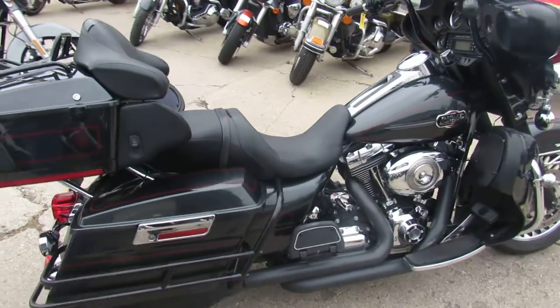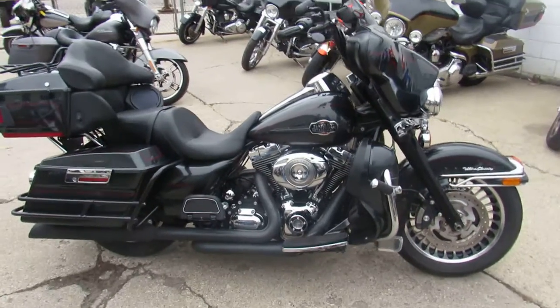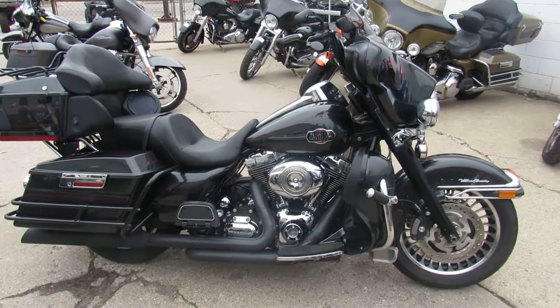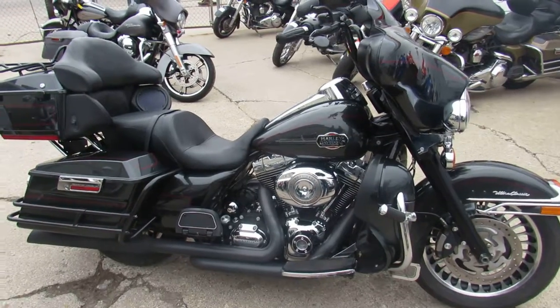Visit our website, it's ApprovalPowerSports.com. Keep an eye on our YouTube channel — the girls are loading up the bikes as fast as they can. Keep an eye on our Facebook page. We got over 450 used bikes, over 300 used Harleys. Call today and you can ride today. It's ApprovalPowerSports.com.